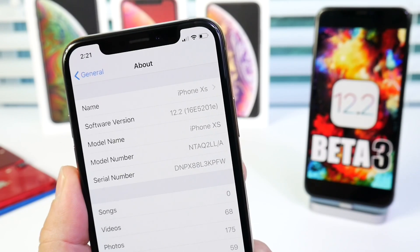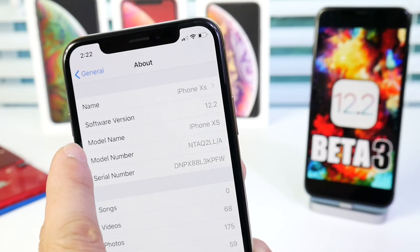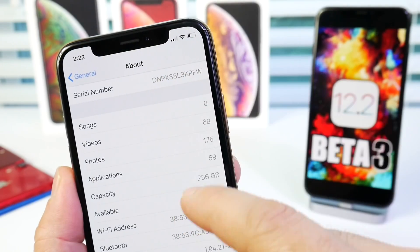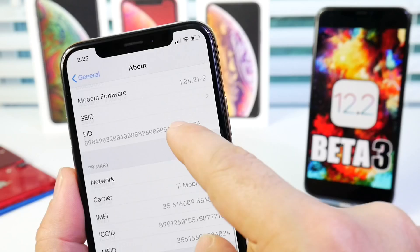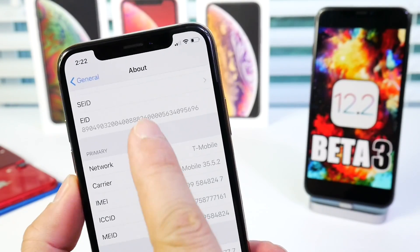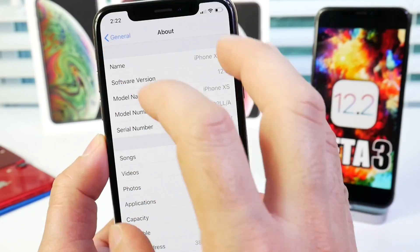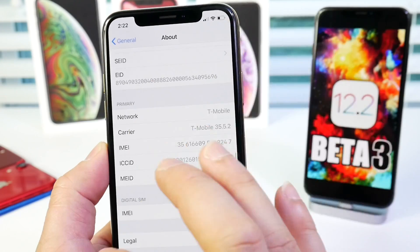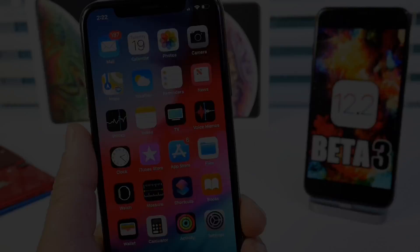The build number for beta 3 is 16E5201E. We also have the model name, model number, serial number, storage used by apps and photos, total capacity, available space, and the digital SIM IMEI number. It's a brand new looking interface for the About section — very detailed, easier to understand, and nicer to navigate.